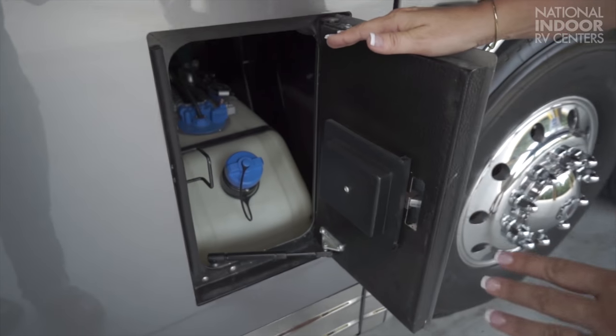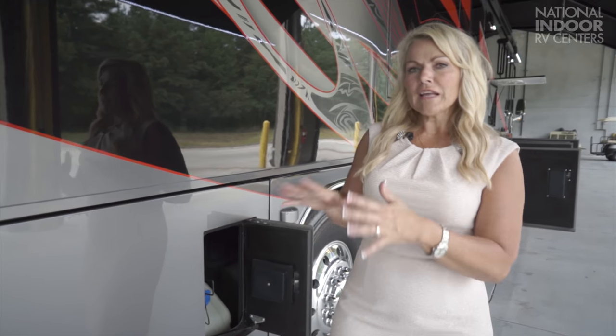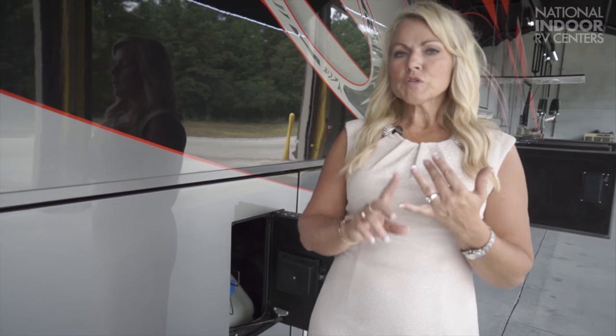Here's our 15-gallon DEF tank, which we can fill from the passenger side or driver side. One of the most common check engine lights we get is for the DEF, because there's an expiration on it. If you buy your DEF at Walmart and carry it with you, make sure you check the expiration date — it's only good for one year. If you full-time RV, spending six months at one park then six months driving to the next, you may not want to fill the DEF tank completely because you won't go through it all in a year.